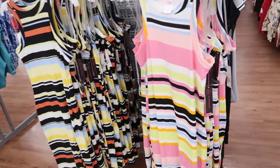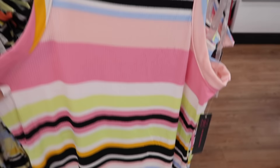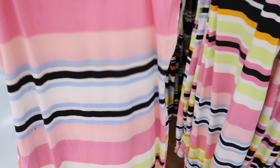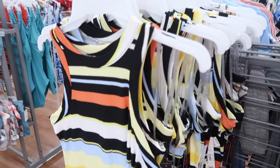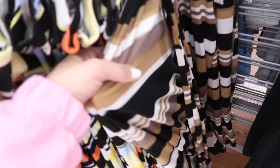Also seeing new high-neck dresses from No Boundaries. This has that higher neckline, really nice soft stretchy fabric, sleeveless, fitted through the body. These are $12.98. It comes in this multi-colored stripe, also with this color combination — the neutrals with the brown and black — and then solid black.